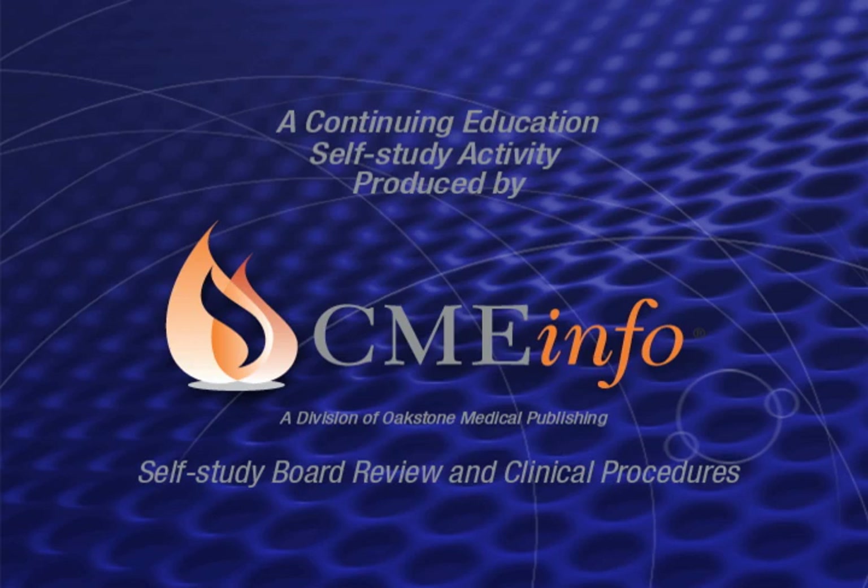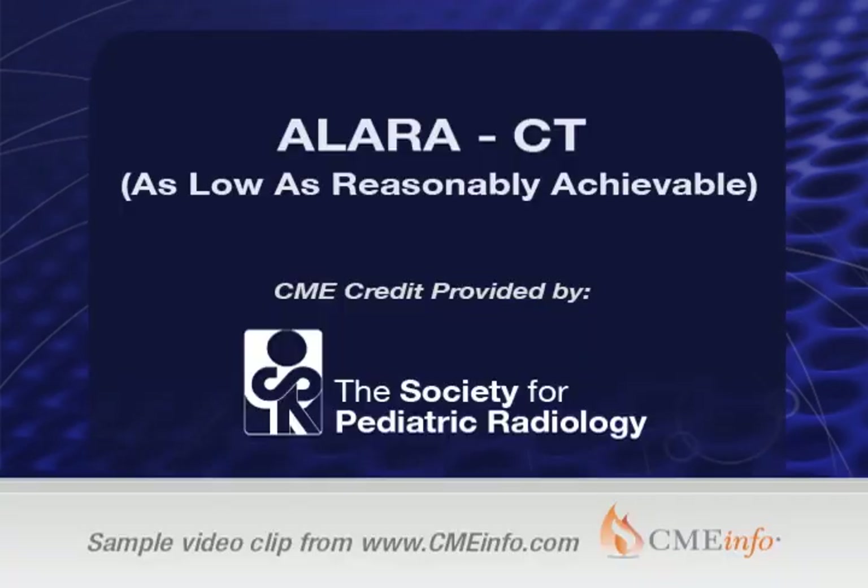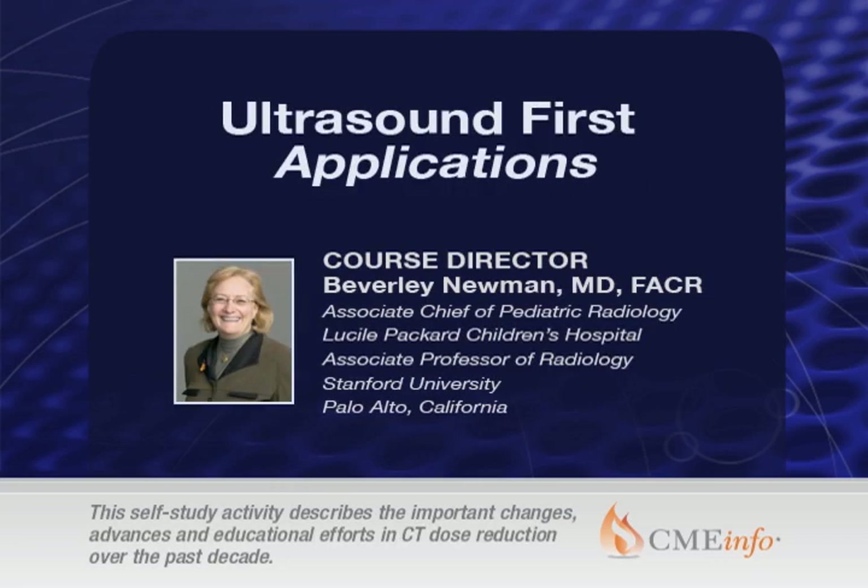CME Info's continuing education and board certification programs bring the conference to you. The following is a video sample from the Society for Pediatric Radiology's ALARA CT — as low as reasonably achievable. This excerpt is taken from course director Dr. Beverly Newman's lecture titled Ultrasound First Applications.